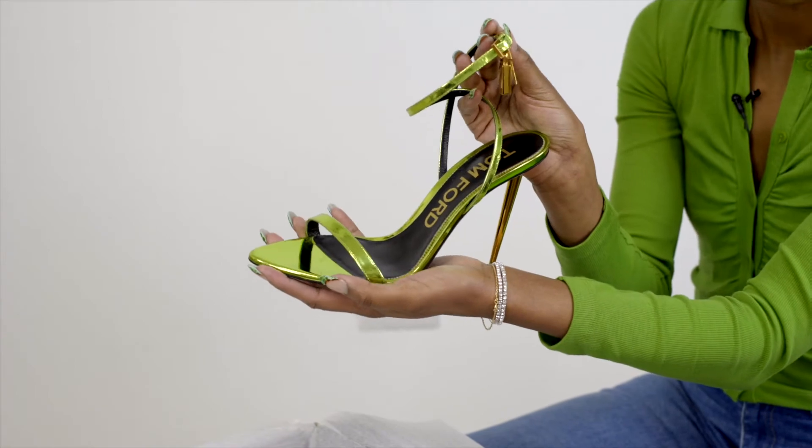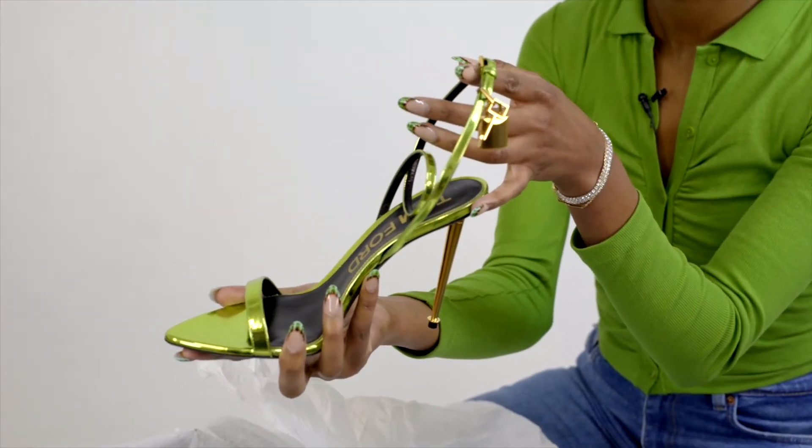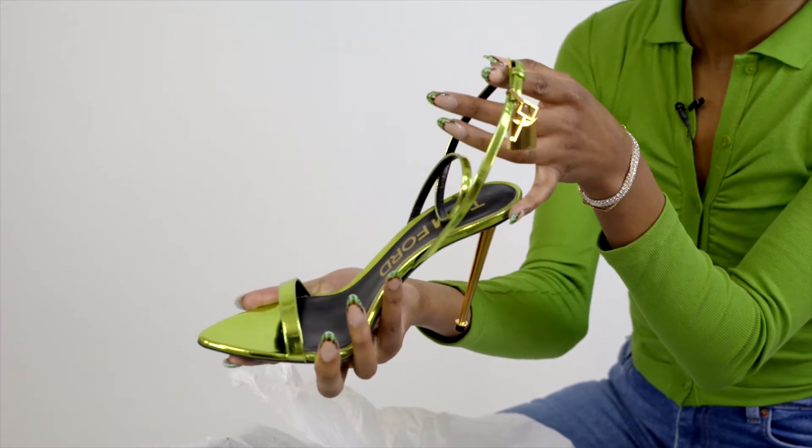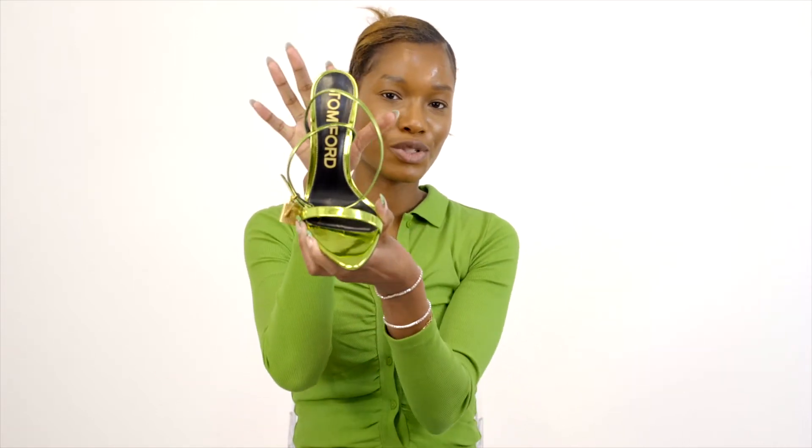Where I'd wear this shoe is more like an evening look — summer evening. I'd probably wear this with a black dress because this is such a statement shoe. I want you guys to see that I am wearing this shoe. A simple black dress and this will be the showstopper.